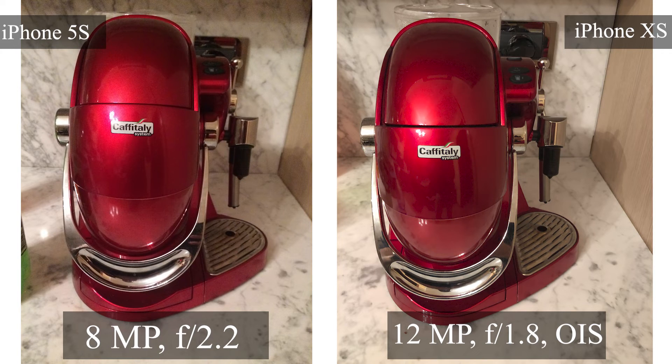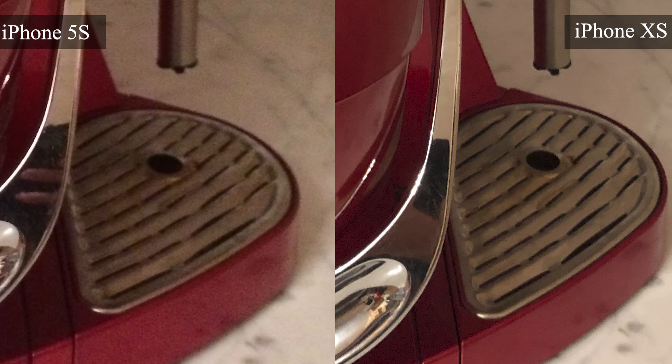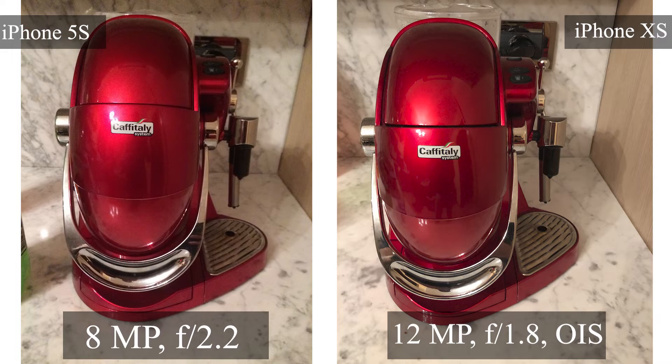Last picture, taken inside a home at night: both pictures look good, but there is so much noise on the iPhone 5s when you zoom in — it looks very poor in detail. This is where the extra megapixels make the difference: 12 megapixels on the iPhone XS versus 8 megapixels on the iPhone 5s.